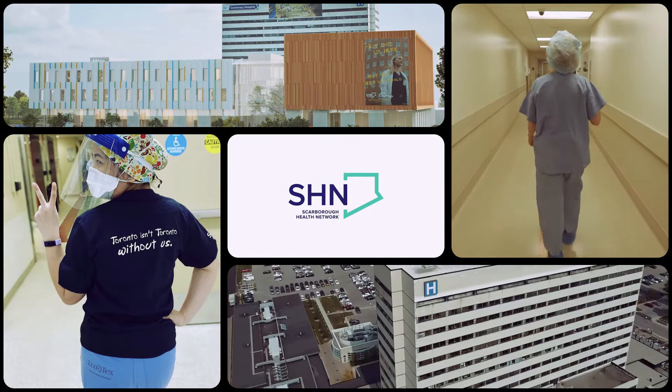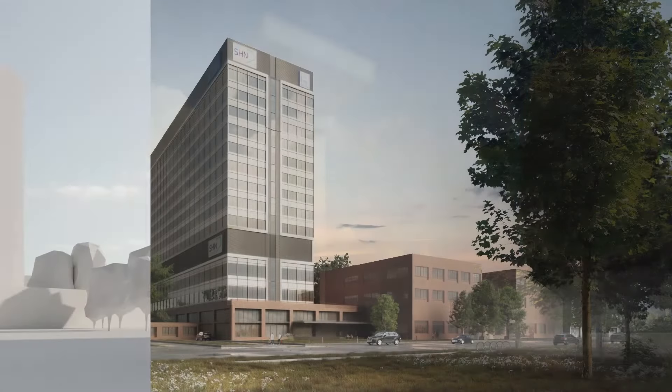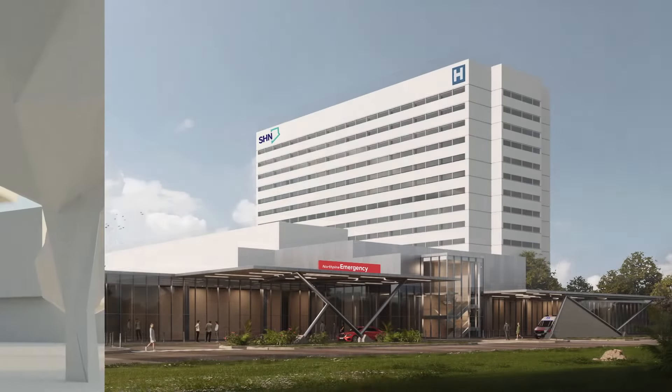We are committed to incorporating the unique needs of Scarborough in every element of design as we continue to shape the future of healthcare at SHN.